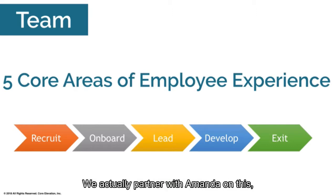We partner with Amanda — the millennial translator I mentioned — on this. She helps identify the critical points of onboarding that really make a difference in the employee experience. The third area is leadership development: how people want and need to be led, and how not to do it.